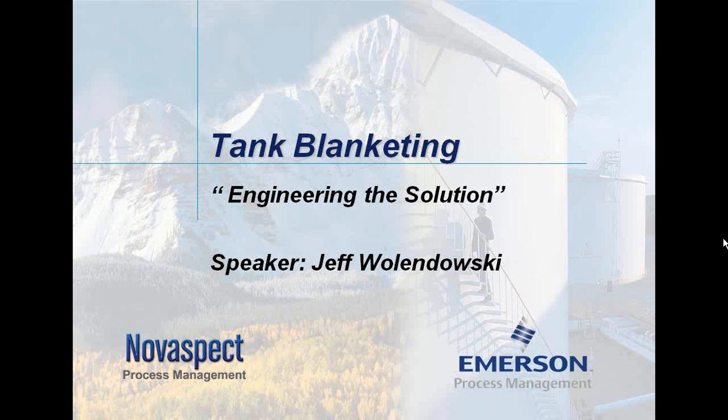Today we're going to cover several different topics around tank blanketing. We're going to talk about why we want to use tank blanketing, the engineering behind the pieces on the tank, some of the regulations involved that govern the manufacturing of the tank, as well as government regulations in terms of fugitive emissions and safety. Then we'll talk about the engineering parameters required by an integrator like NovaSpec — what type of information our teams would require to put the proper solution around and on your tank.